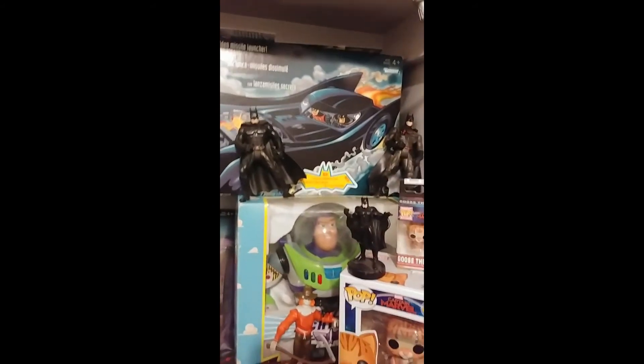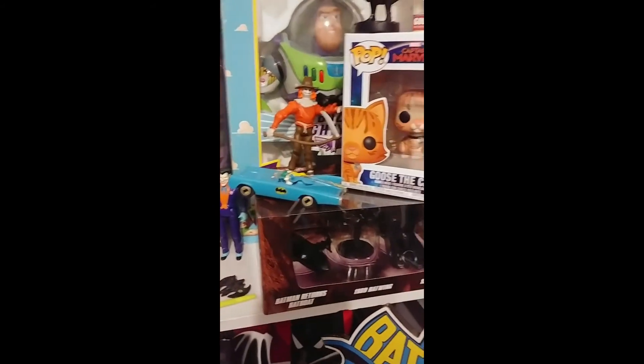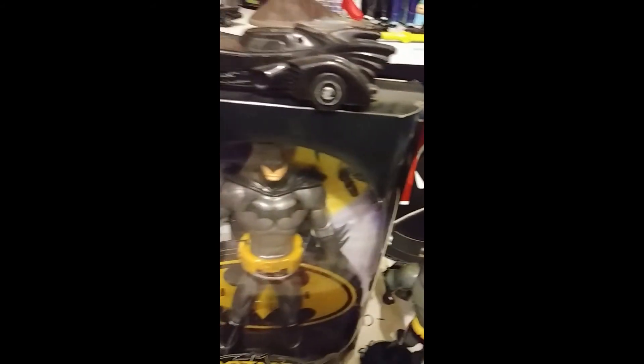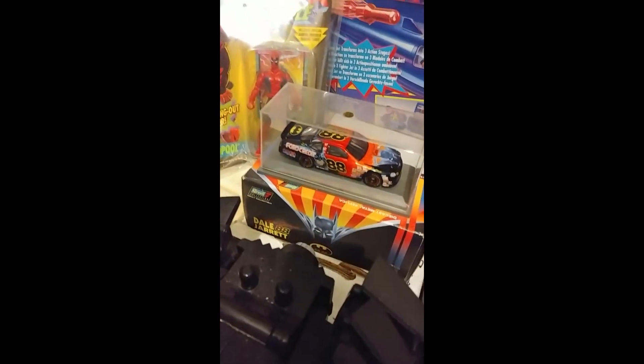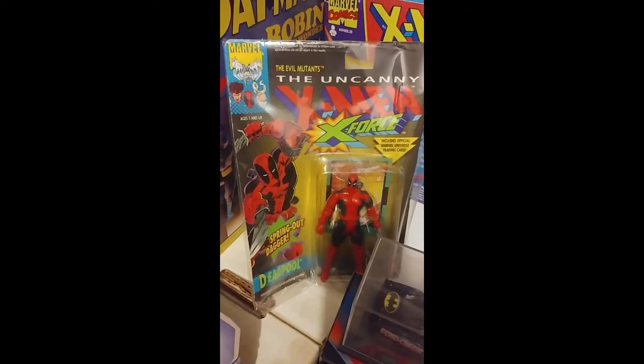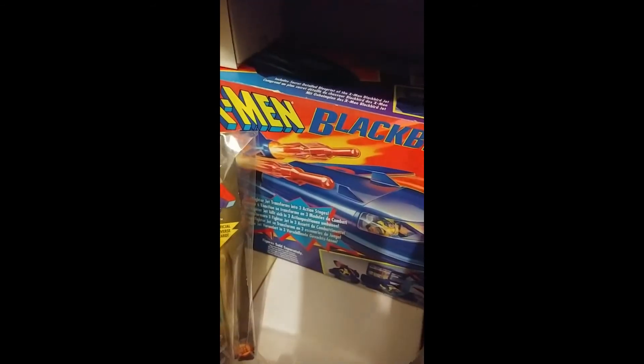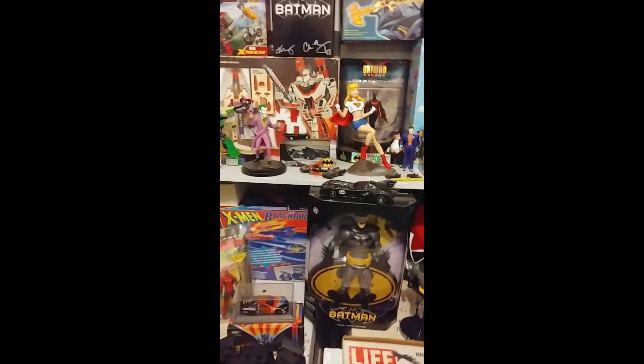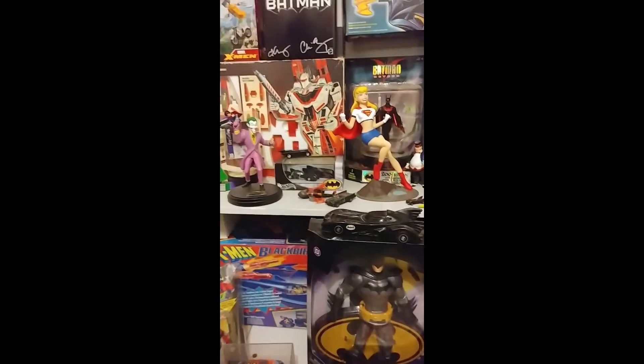Still in the box — Toy Story original. Beautiful. There's a collectible plate, some more toys — a NASCAR with Batman on it, which is super rare — a Deadpool toy, and the Blackbird behind there. Pretty cool.